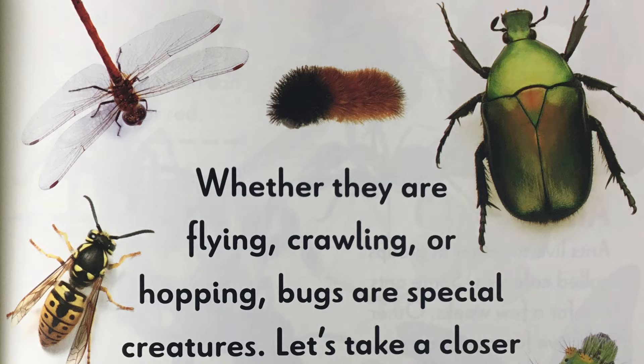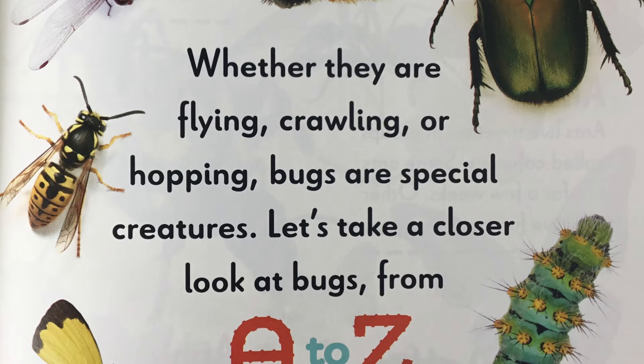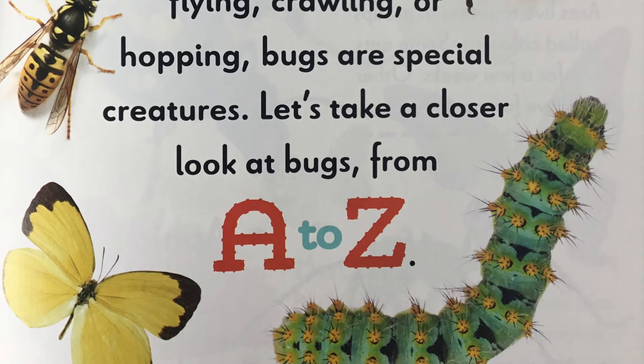Whether they are flying, crawling, or hopping, bugs are special creatures. Let's take a closer look at bugs from A to Z. In this book, there are bugs for every letter of the alphabet. We're only going to look at those letters that are about butterflies.